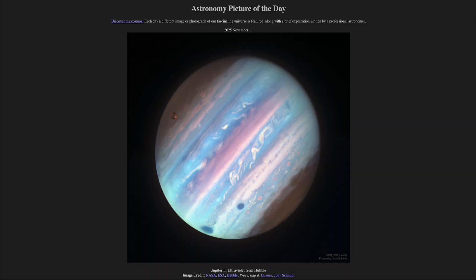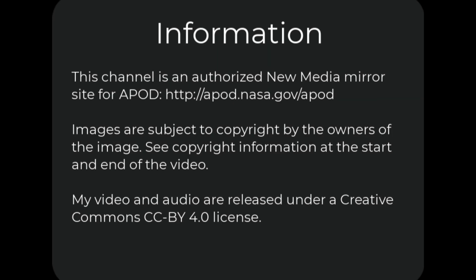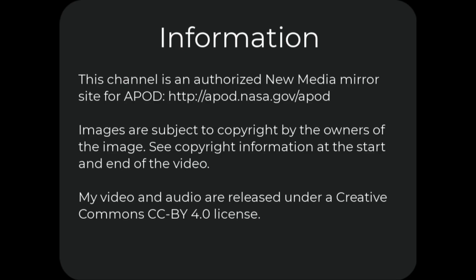So, that was our picture of the day for November 11th of 2025, titled Jupiter in Ultraviolet from Hubble. We'll be back again tomorrow for the next picture, previewed to be Moon Bands — so we'll see what that is about tomorrow. Until then, have a great day everyone, and I will see you in class.